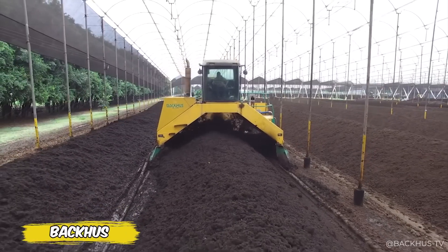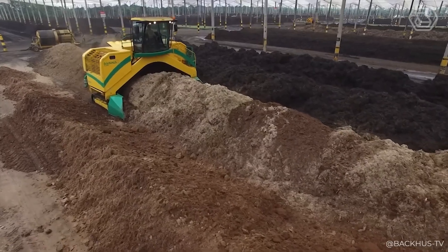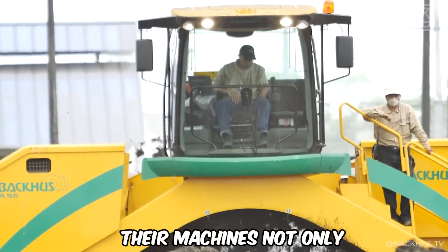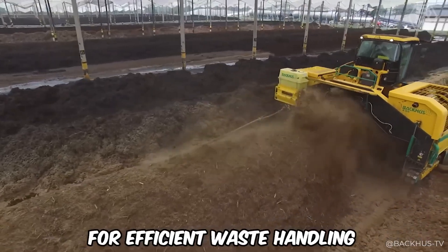Meet the revolutionary Windrow Turning Equipment from Backhouse, a company recognized worldwide for its innovative solutions. Their machines not only have an attractive appearance but also embody the best technology for efficient waste handling.